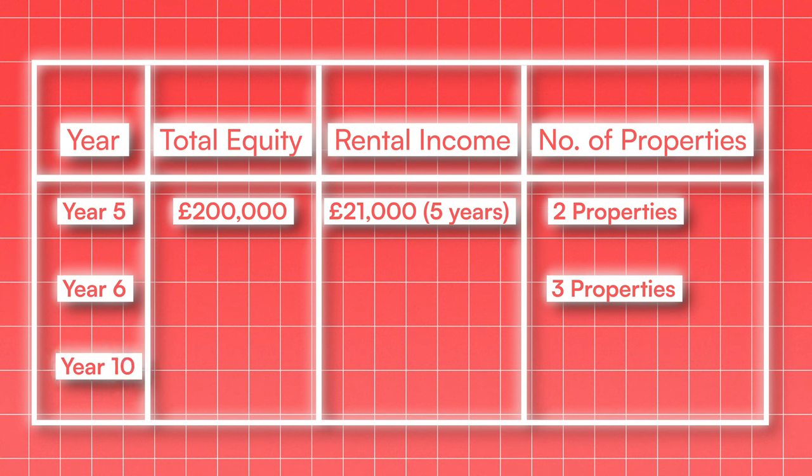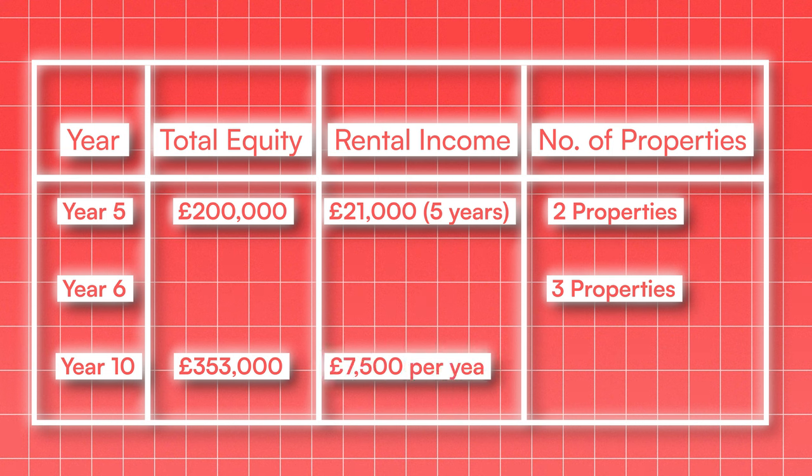Now let's roll things forward to the end of year 10. By now, you've virtually doubled your equity again, with it being worth £353,000. Your rental profit is increasing faster because rents are going up and you now own more properties, so you should be making nearly £7,500 each year in rental profit. At the end of year 10, you should have enough combined equity and savings to buy another 3 properties, doubling your portfolio in one fell swoop from 3 to 6.